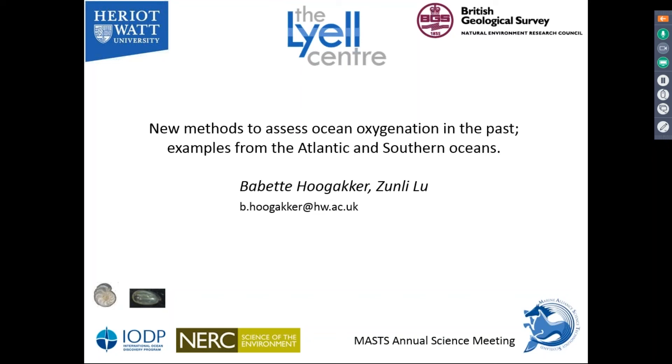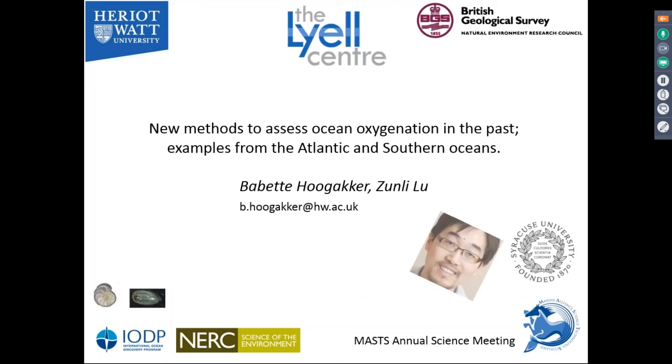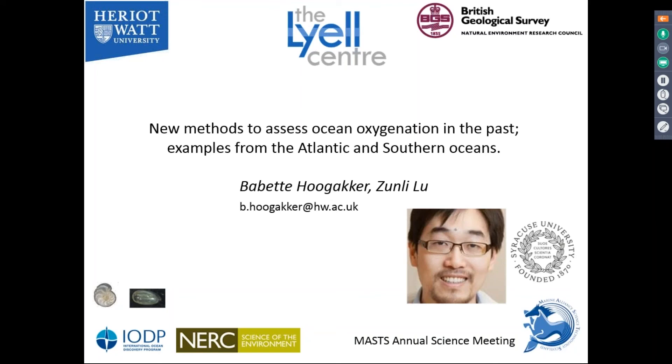Good afternoon, and thanks very much for this opportunity to speak at this special session on marine chemistry. I've recently moved to the Lyall Centre in Edinburgh after finishing a fellowship at the University of Oxford. My main research interests focus on the development and application of proxy methods to study ocean oxygen consumption and oxygen concentration. I would also like to acknowledge my co-author and collaborator, Zomni Liu from Syracuse University.